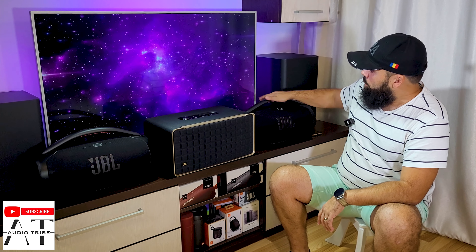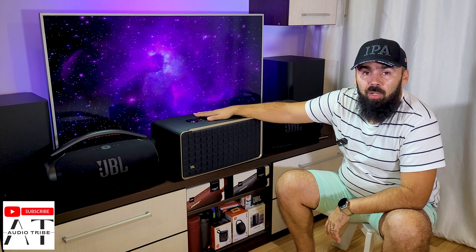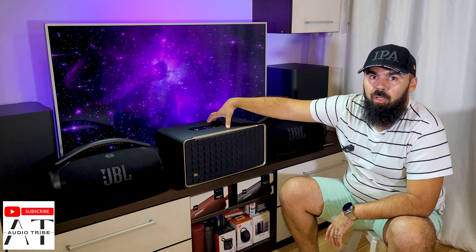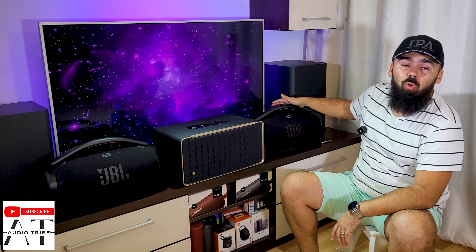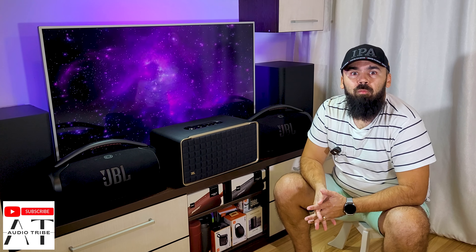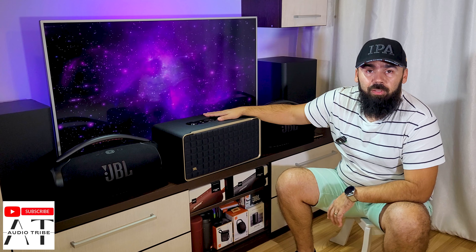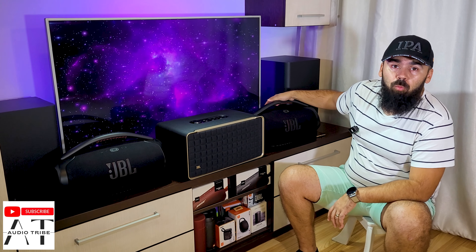So in this video we will see which is louder, which has deeper bass, and which has the best sound overall. First we'll make a decibel test with one JBL Boombox 3, then with one JBL Authentics 500. And at the end, if the Authentics 500 is louder — and in my opinion it will be, because it has 270 watts compared to only 180 — we will connect two JBL Boombox 3 together and play songs simultaneously to see if two will be louder than one Authentics 500. First will be the JBL Boombox 3.